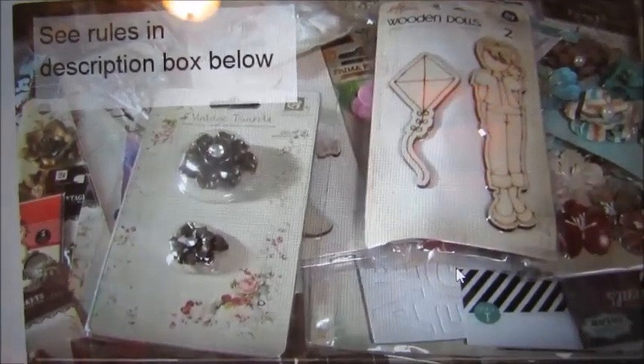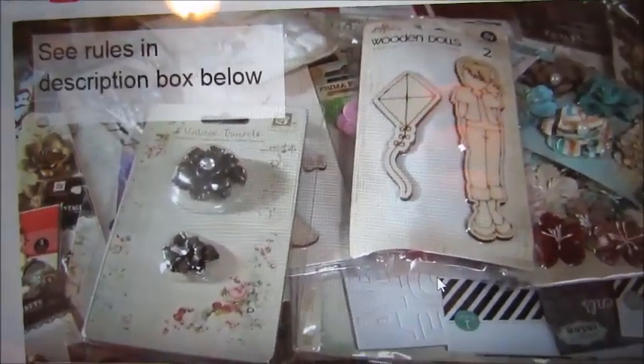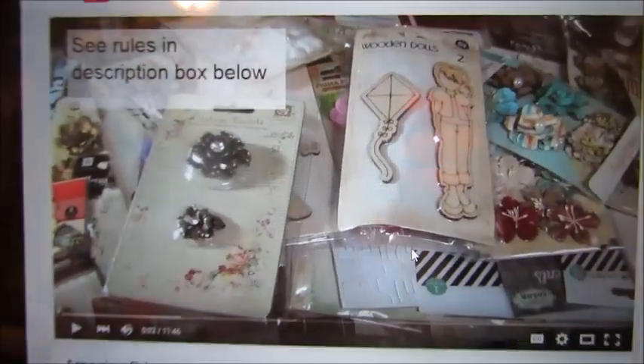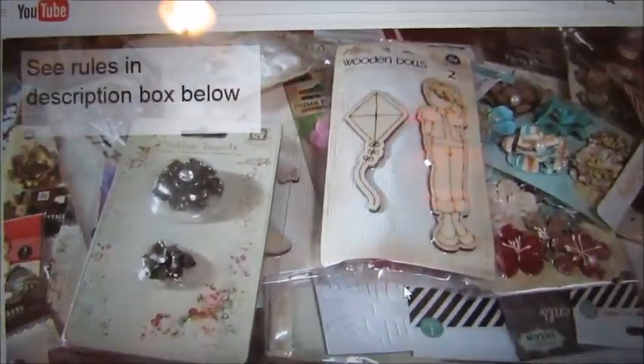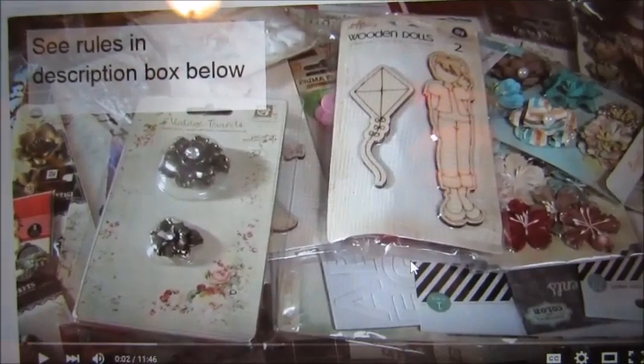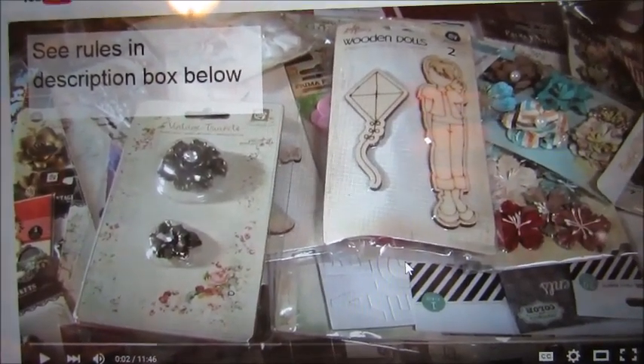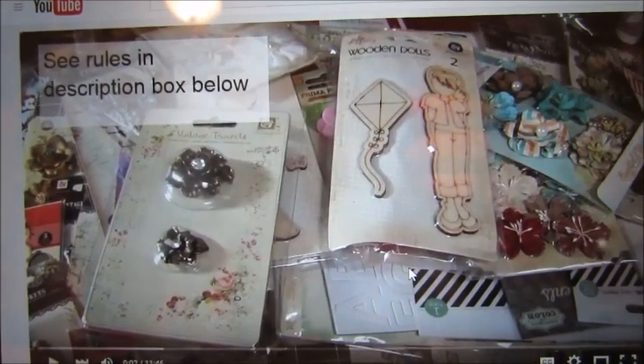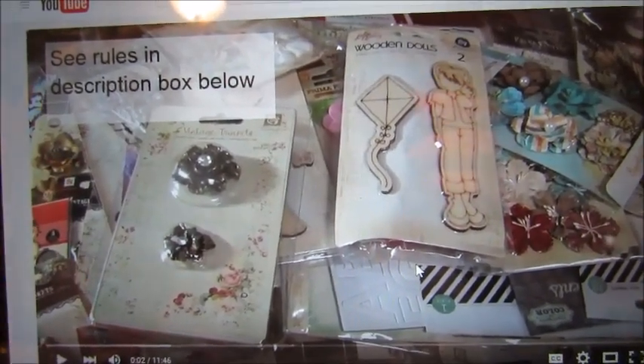Callie Crafts Supplies is doing a giveaway. She went to the Prima Warehouse Outlet and bought — this is a screenshot of her YouTube video — she got all these wonderful goodies from Prima, and she is going to share them with you for a giveaway.